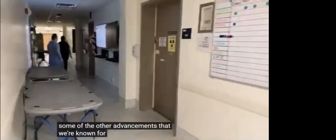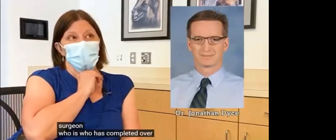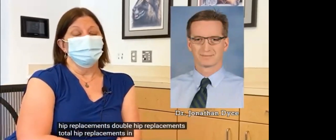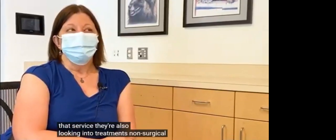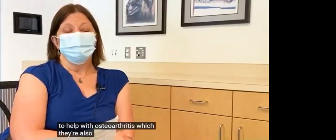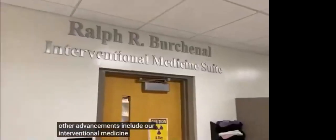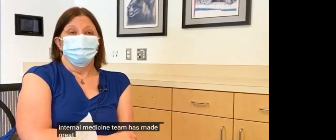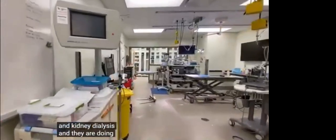Some of the other advancements we're known for are in our orthopedics service. We have a world-renowned surgeon who has completed over 2,500 hip replacements — double hip replacements and total hip replacements — in animals, mostly dogs. Within that service, they're also looking into non-surgical treatments to help with osteoarthritis, which they're also looking at translating to human medicine. Other advancements include our interventional medicine, which cardiology uses to a great extent and has worked with Nationwide Children's Hospital on some cases. Our neurosurgery team and our internal medicine team have made great strides in gastroenterology treatments, kidney disease, and kidney dialysis, and they are doing a lot of studies related to felines.